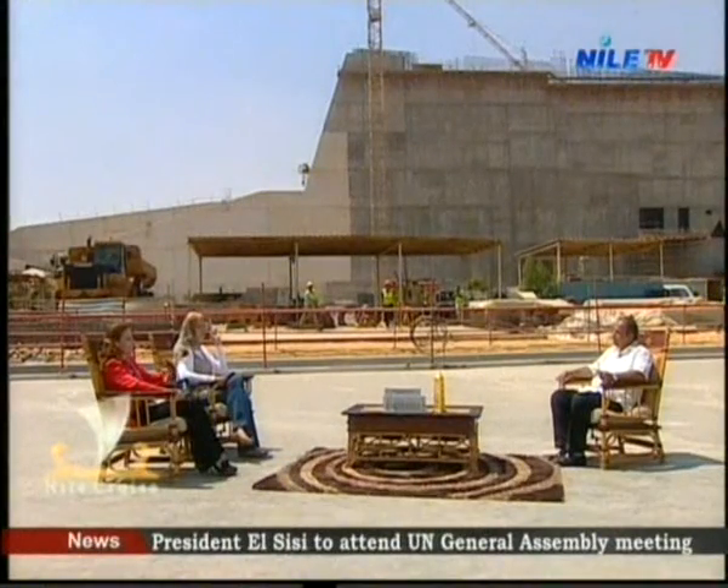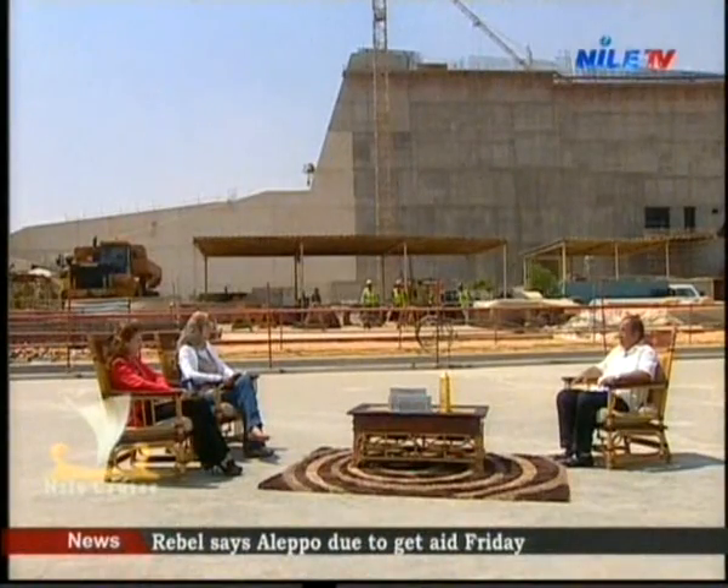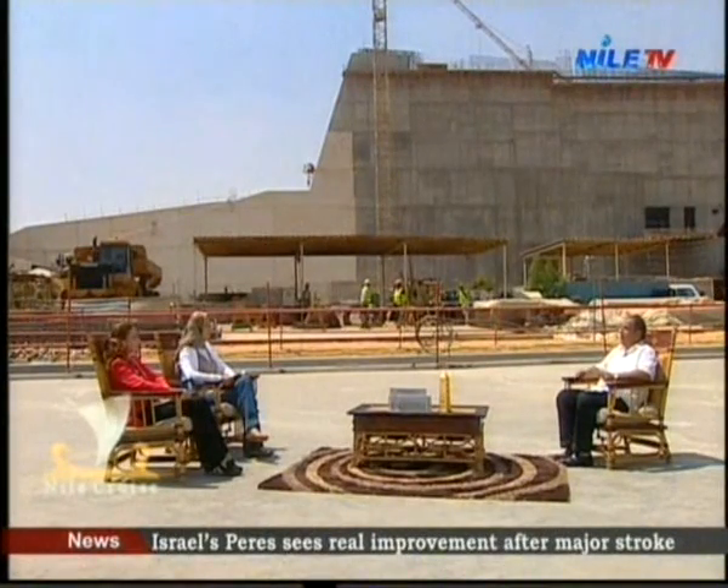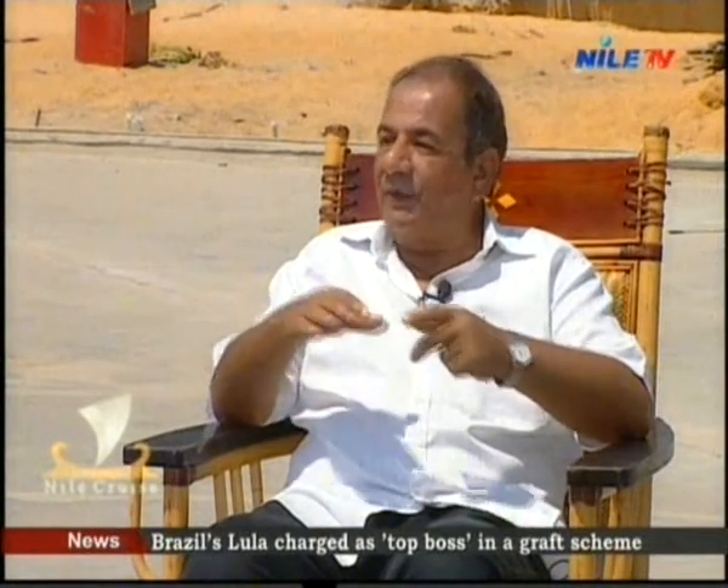Dr. Osama, I recall in 2006 when the statue of Ramesses the Second was moved from Ramesses Square to the site of the Grand Egyptian Museum — it was the first artifact to enter the site. Tell me more about the restoration work that occurred and the ongoing follow-up. We placed three statues with Ramesses and put a plan for direct follow-up on conservation to protect the statues. Every year, every week, we go from the conservation center to check the statue and observe any changes, responding quickly to preserve it.